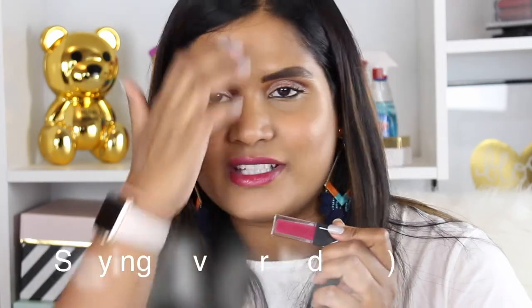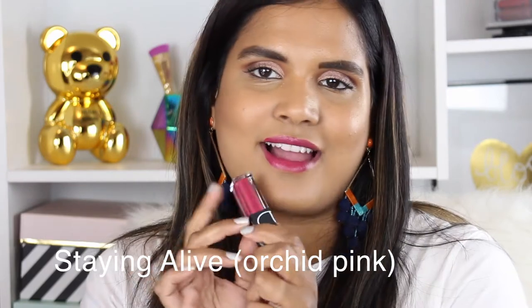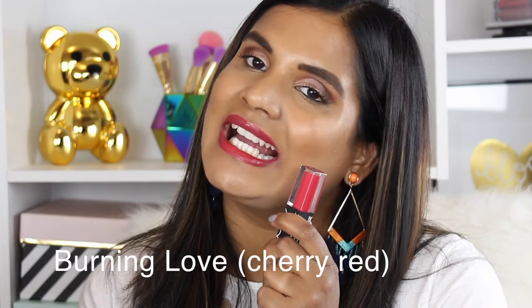This shade is a really pretty berry color called Staying Alive — it's really beautiful and probably one of my favorites in the kit. And this shade is Burning Love. I think these are all named after songs — isn't Burning Love an Elvis song? Anyway, this is a beautiful berry-red shade as well.